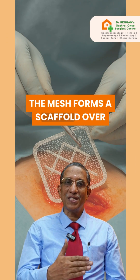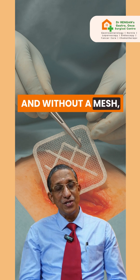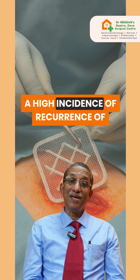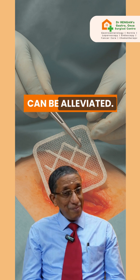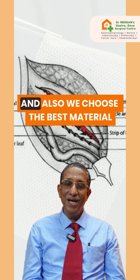The mesh forms a scaffold over which the tissue grows, making it stronger. Without a mesh, repairing and suturing already weakened tissue leads to a high incidence of hernia recurrence. Hence, a lot of misunderstanding about mesh can be alleviated. We choose the best quality meshes available in the world.